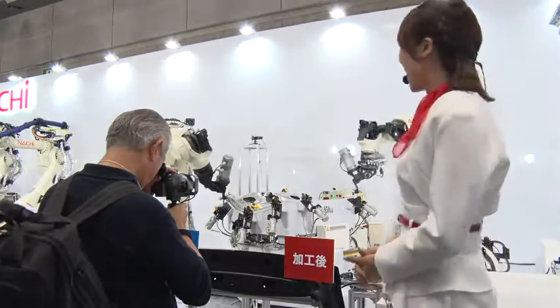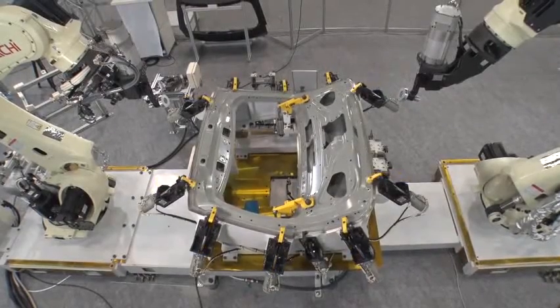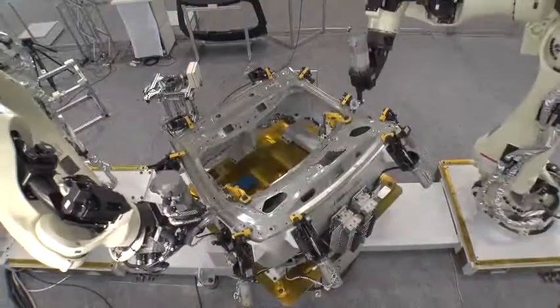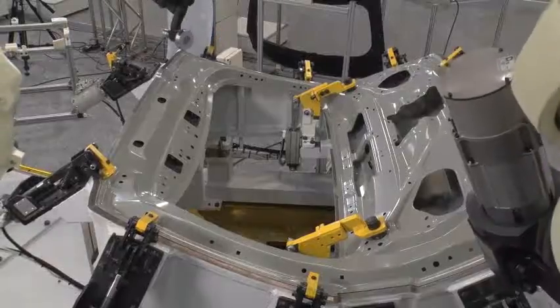さて、こちらでは世界と差をつけるスピードを持つロボットSRA-210HとSRA-166Hを使ったサーボ加圧式ロボットヘミングシステムをご紹介いたします。(Here we introduce the servo-pressure robot hemming system using robots SRA-210H and SRA-166H, which have speed that sets them apart from the world.)